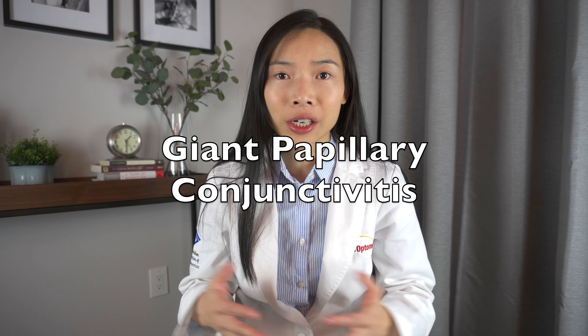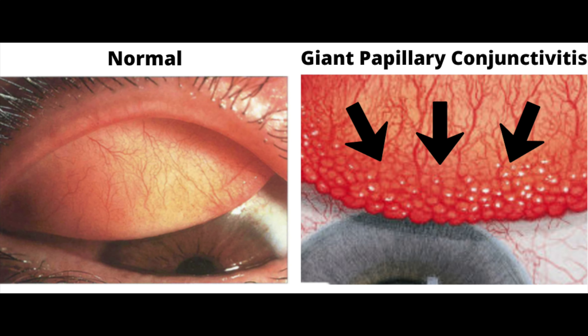The condition that can end your contact lens wearing days is called giant papillary conjunctivitis. It is when the inside of the lid becomes rough, bumpy, and irritated.